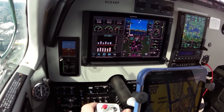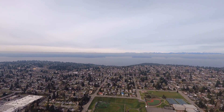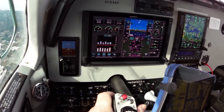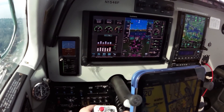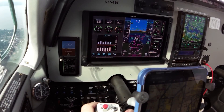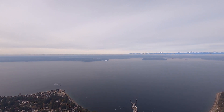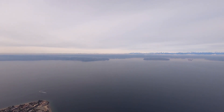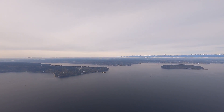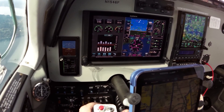Okay, across the 323 line. Gauges are looking good. Clear the Class Delta.